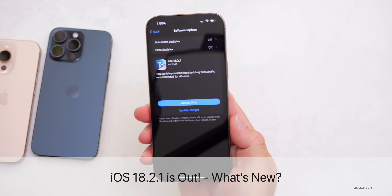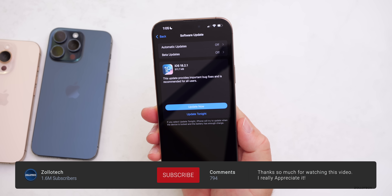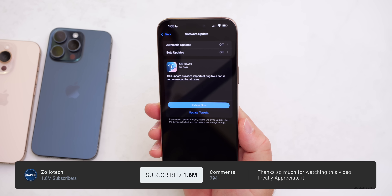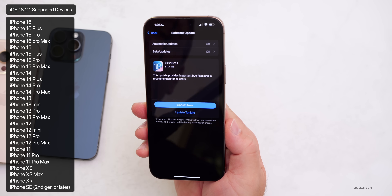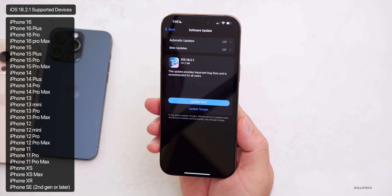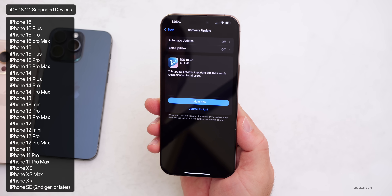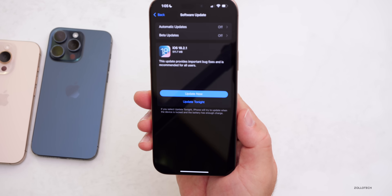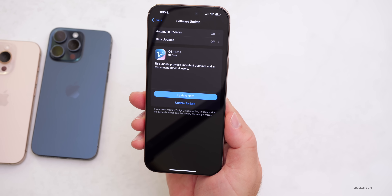Hi everyone, Aaron here for Zollotech. Today Apple released iOS 18.2.1 to the public. iOS 18.2.1 is available around the world at the same time for everyone, as long as you're on an iOS 18 supported device. That means an iPhone SE third generation all the way up to the iPhone 16 Pro and 16 Pro Max.